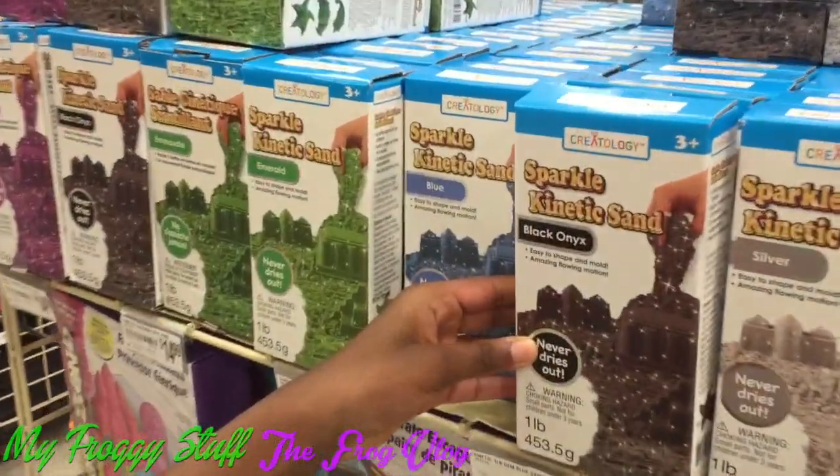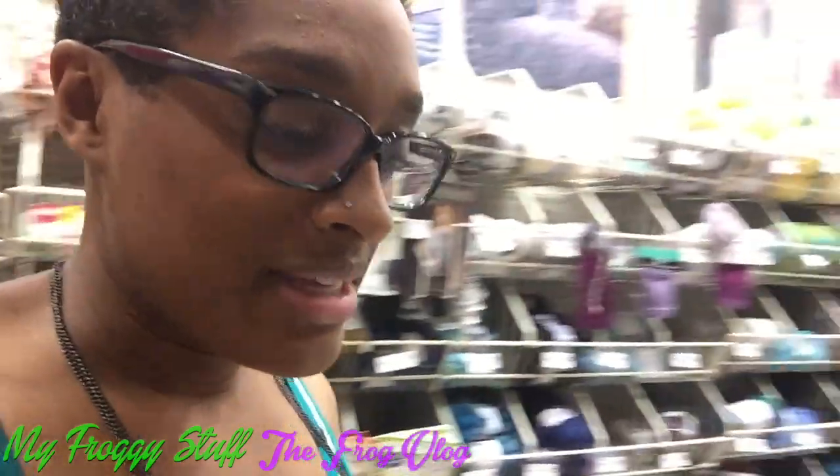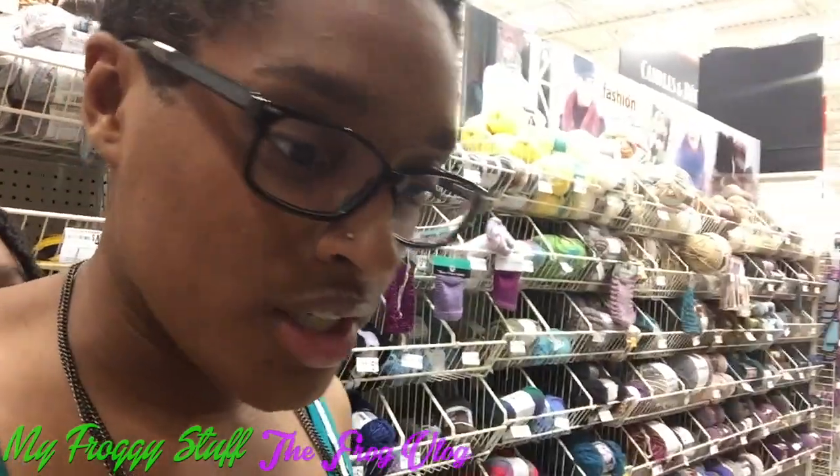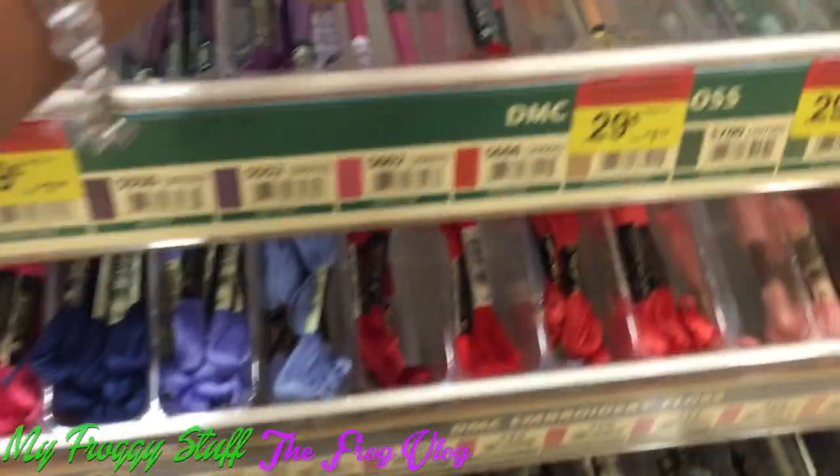Kinetic sand with butter. I need red embroidery floss — gonna make some lead ropes for the barn. So many choices. Oh, that'll do.